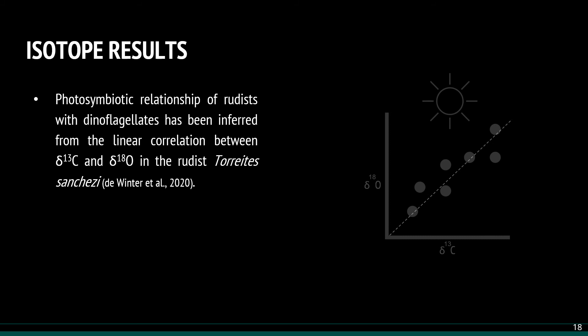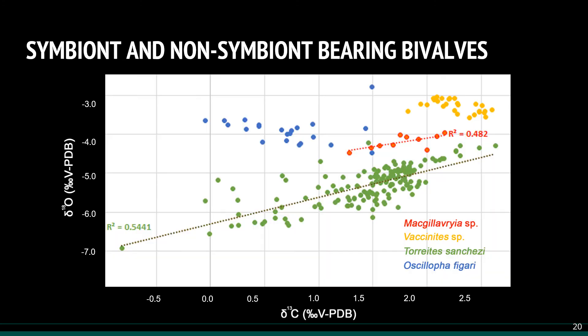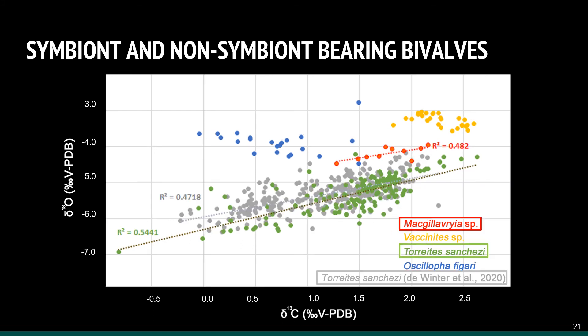Luckily, at just the right moment, a paper was published attributing such correlation to the presence of a photosymbiotic relationship between rudists and dinoflagellates. So eventually I tested that on the three rudist species, using the oyster as a non-symbiotic control group. The test was valid through two rudist species, and data were compared with the winter ETL results.